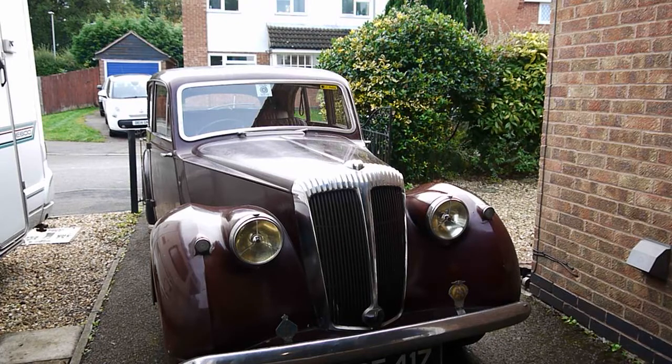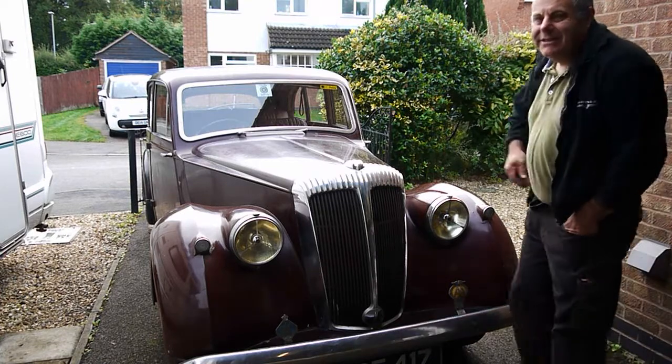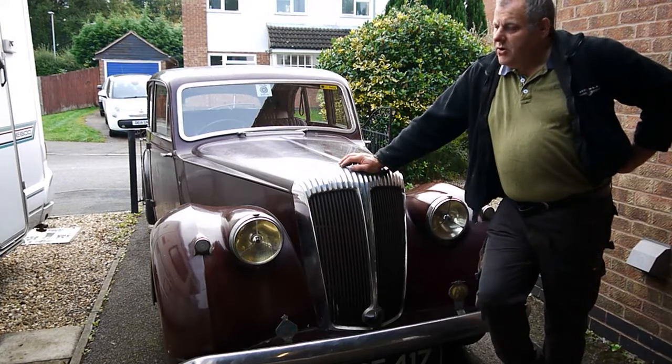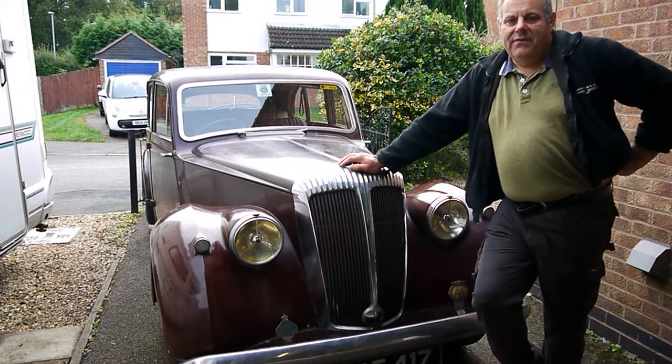The engine hadn't been started until the other day for about 30 years, and I'm going to put a clip in of the engine actually running and me driving the car slowly up and down the drive. It quite surprised me — I put a battery on it, the engine started, a bit of tinkering with the points and condenser and we're away. Tried all the lights, the indicators, etc., and everything's working fine, so things have been lubricated up.